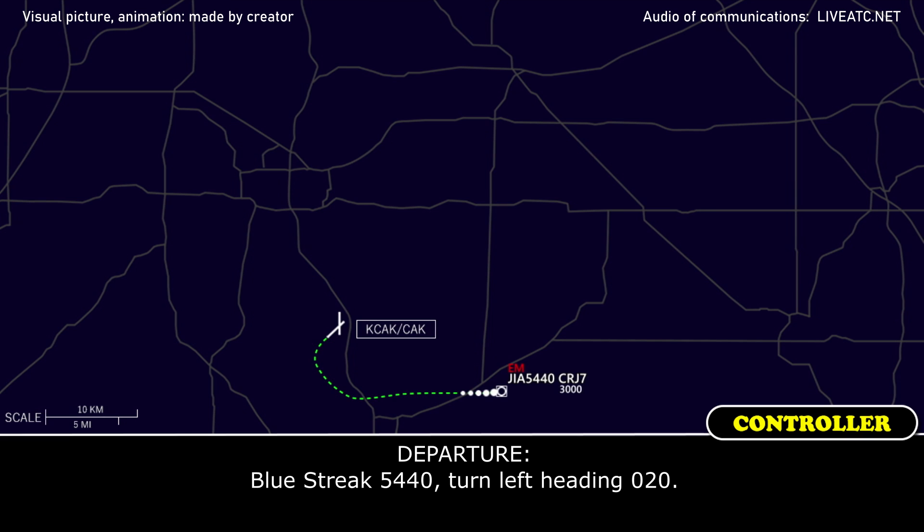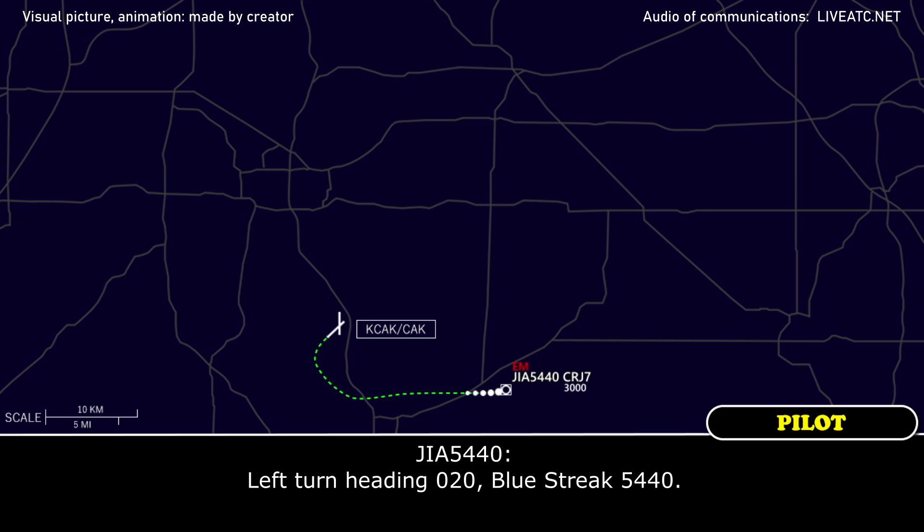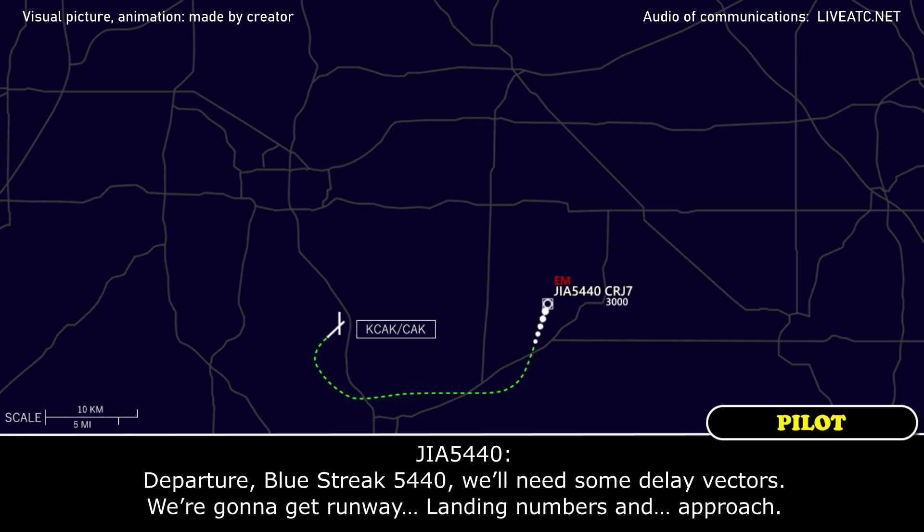Blue Street 5440, turn left heading 020. Left turn heading 020, Blue Street 5440. Departure Blue Street 5440, we'll need some delay vectors. We're going to get runway landing numbers and be approaching here.